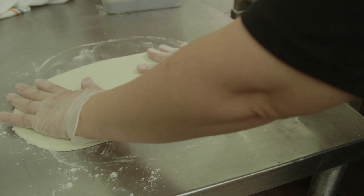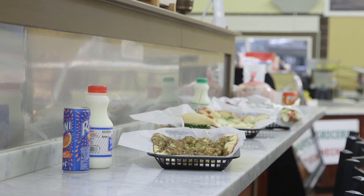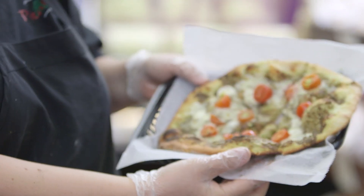We put in a flatbread oven that we had shipped here from Lebanon. We do a cheese flatbread, a zaatar flatbread, and a meat flatbread.